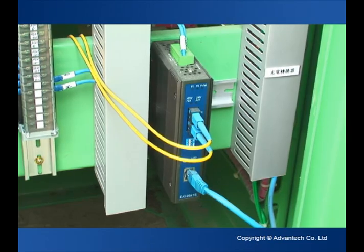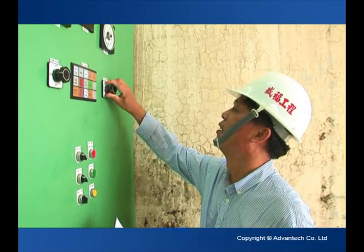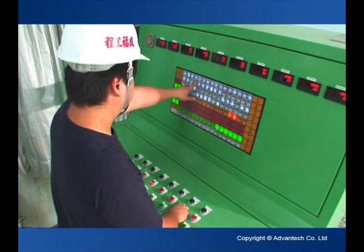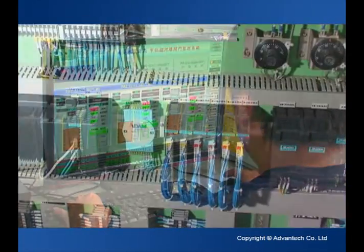Advantech provides equipment and software for environmental management systems that can be used in hydroengineering projects, which allows customers to monitor and operate the system through a standard browser, remotely, at any time, in any place.